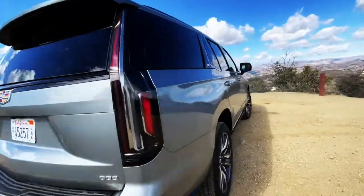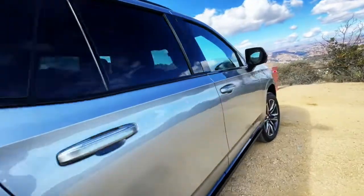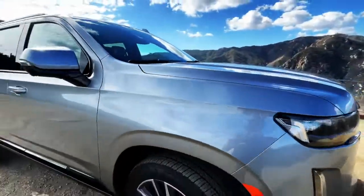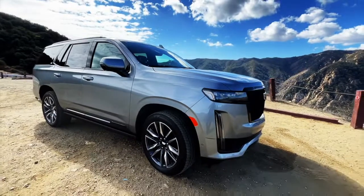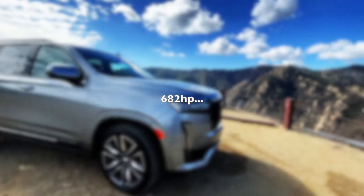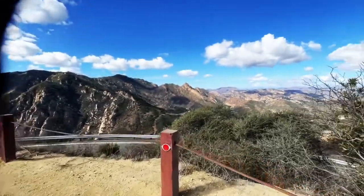Surprisingly, up in the canyons here in Malibu, it handles extremely well. I would relate it to an oversized greyhound. Pretty amazing, as is the day.